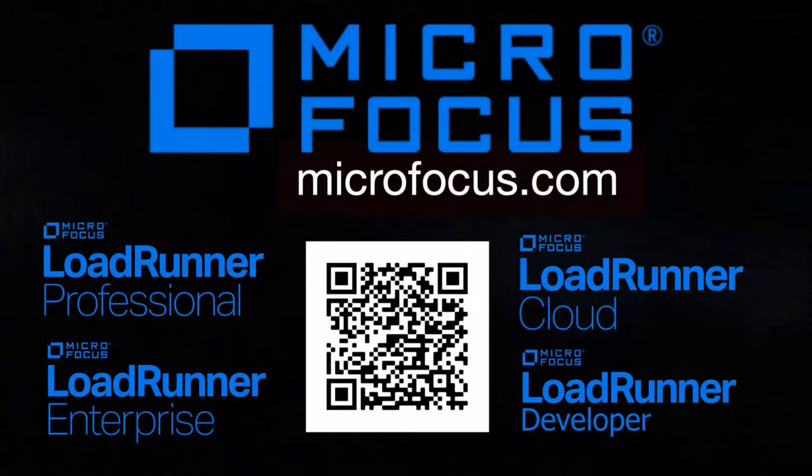This episode is sponsored by Micro Focus and the LoadRunner solutions family — that includes LoadRunner Professional, Enterprise, Cloud, and Developer. You know, performance matters. Did you know that LoadRunner solutions have the largest community of practitioners in the world? Join that community at community.microfocus.com. Scan the QR code and check out the LoadRunner family page on performance engineering as well as their YouTube playlist.